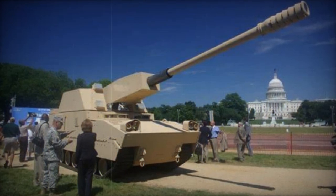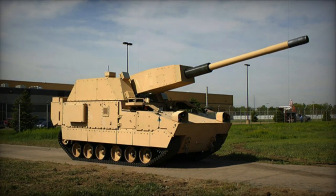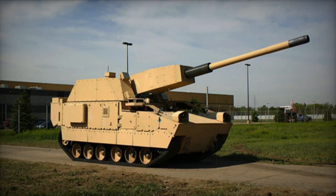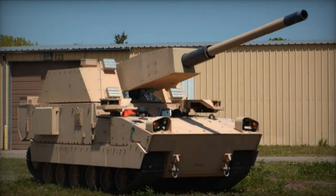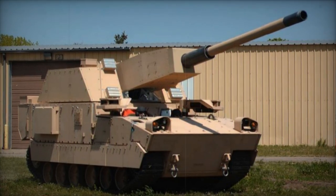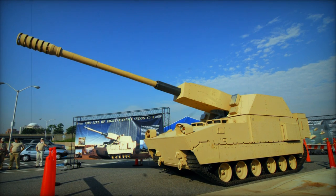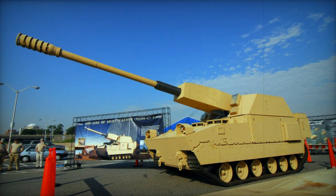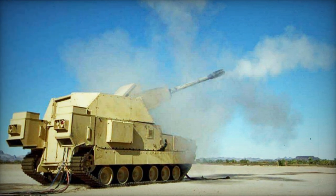In terms of protection, the NLOSC incorporated active and passive defense systems, featuring specialized ceramic armor and an anti-RPG protection system. These enhancements were aimed at increasing the survivability of both the crew and the platform against various threats encountered on the battlefield. The system was also equipped with protection against nuclear, biological, and chemical hazards.